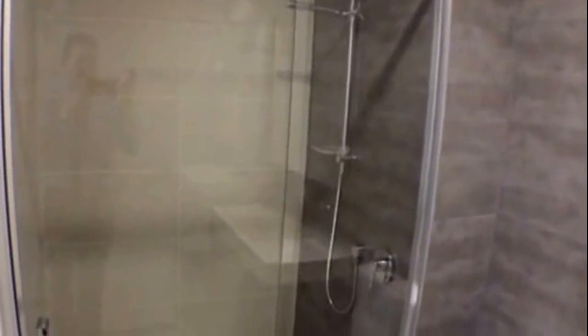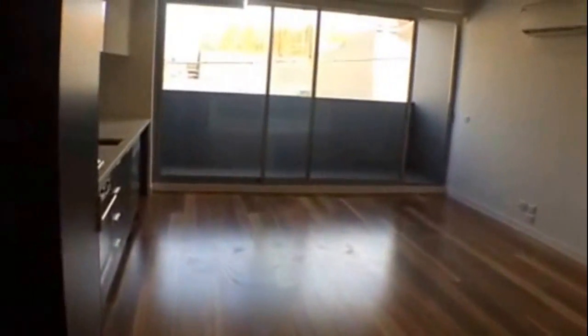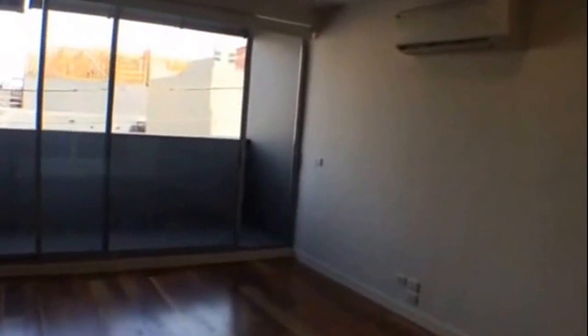The bathroom features a nice large shower, good storage, and modern facilities. You've also got a Euro laundry inside the apartment and this lovely sized balcony.